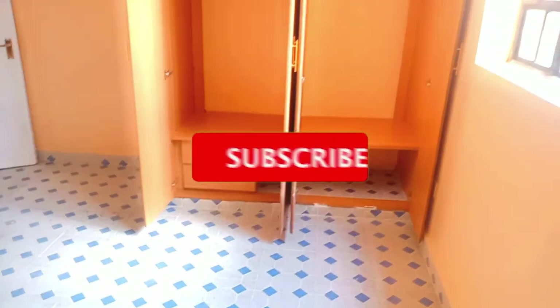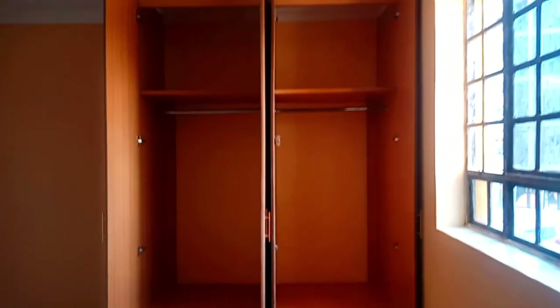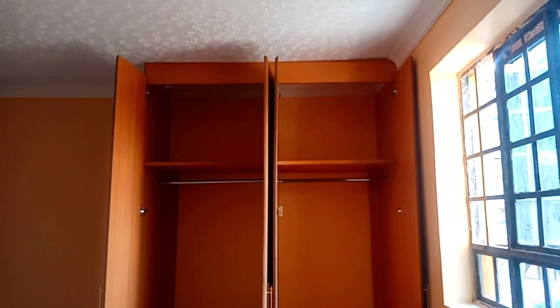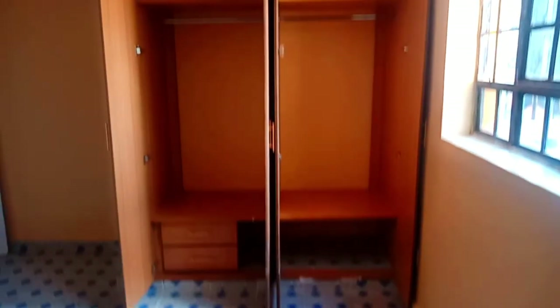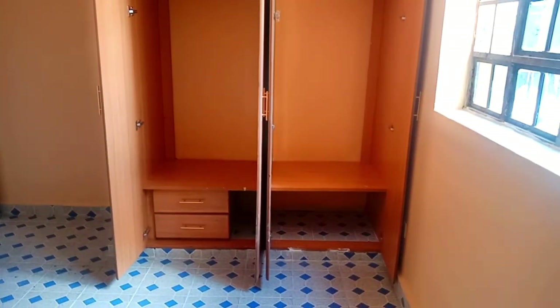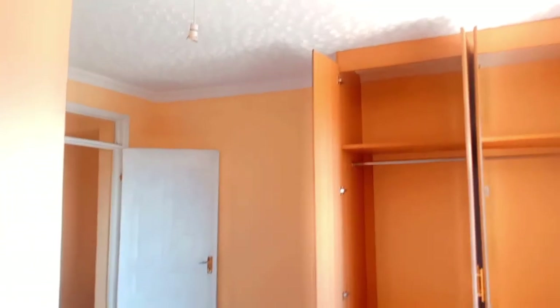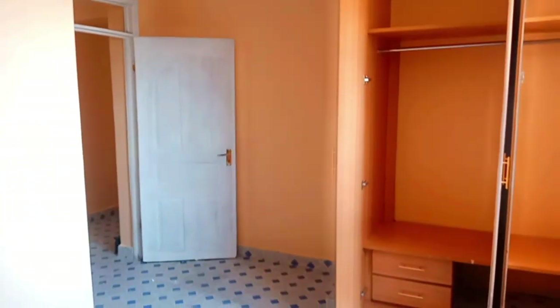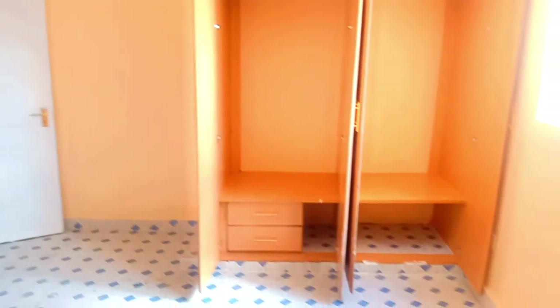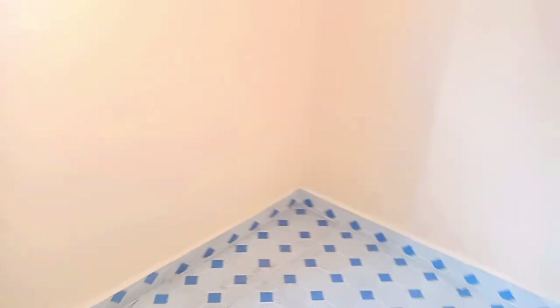I've done other houses, so remember to follow the link in the description box to view them. The Feather series will continue because there are so many house designs in Feather — I'll cover one bedrooms, two bedrooms, and bedsitters. Stay tuned by subscribing and clicking the notification button. This is the wardrobe and it is very spacious — the inside is very big.